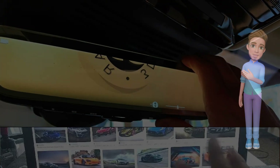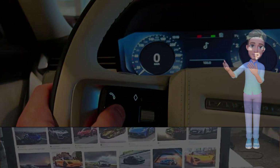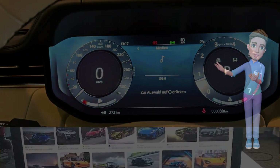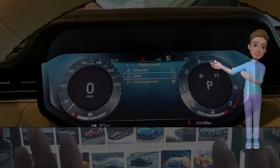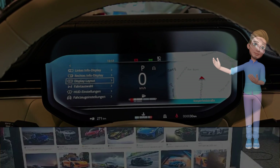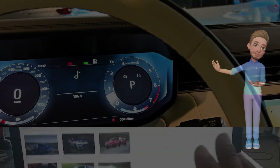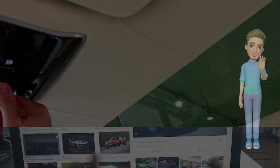State-of-the-art technology. The Range Rover SV facelift is equipped with state-of-the-art technology to complement its luxurious interior. A high-resolution infotainment system, advanced driver assistance features, and connectivity options are seamlessly integrated into the SUV's design. The intuitive controls and immersive digital displays reflect Land Rover's commitment to providing a cutting-edge and user-friendly driving experience.